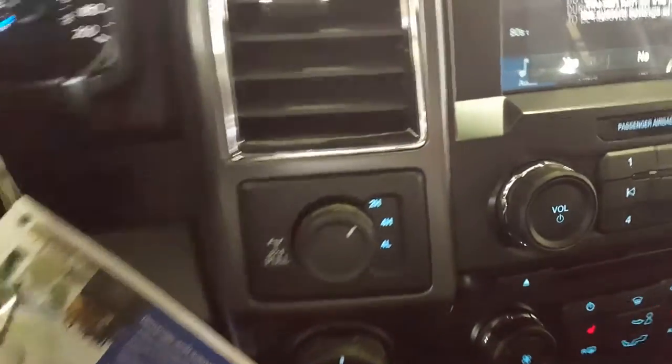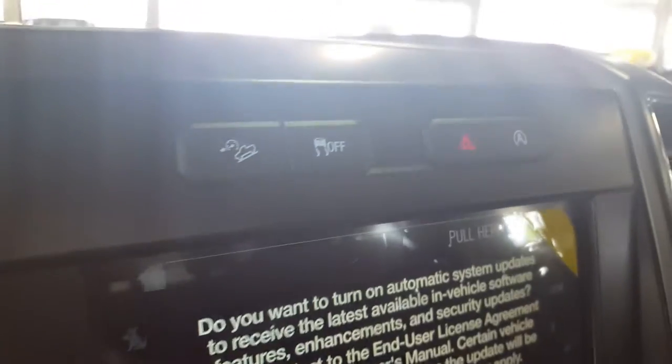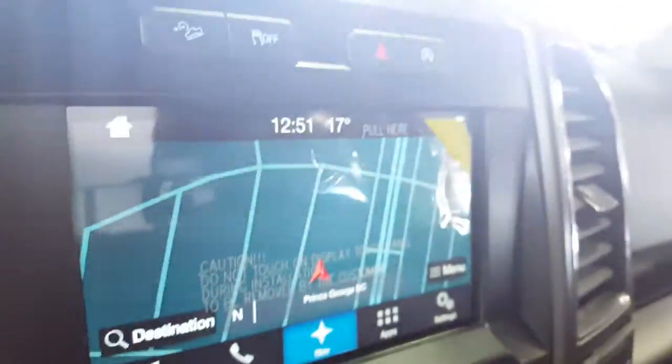You also have your cruise control settings, your volume and audio controls, and your Bluetooth hands-free. Right there you have your 4x4 settings, and on the main dash you have your traction control, hazard lights, and automatic start-stop.